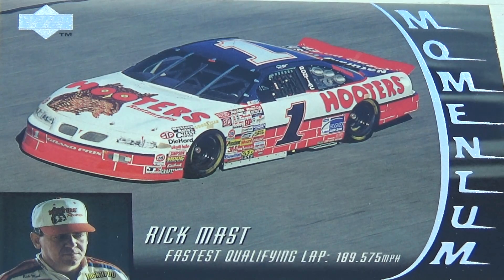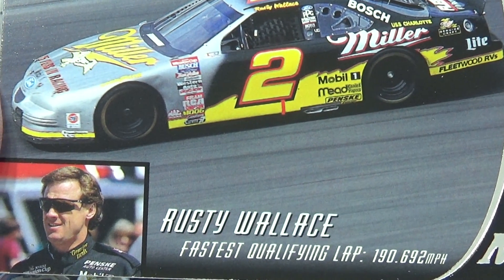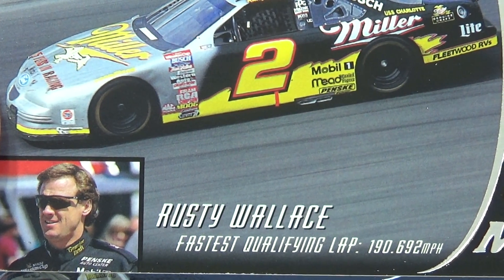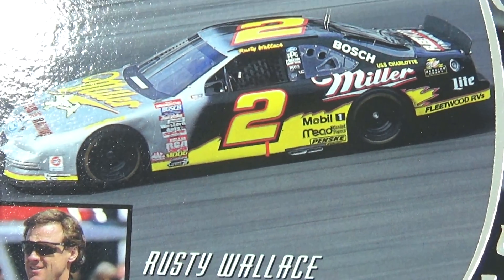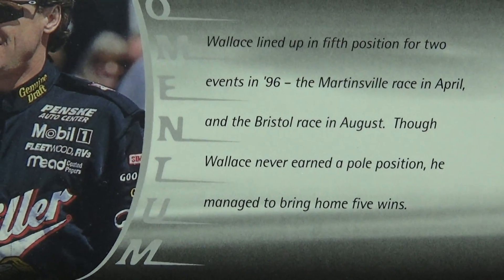Next we have Rusty Wallace. Beautiful car, huh? Look at all the advertising on it! A lot there. There's a little information on the back.